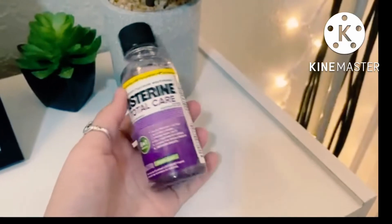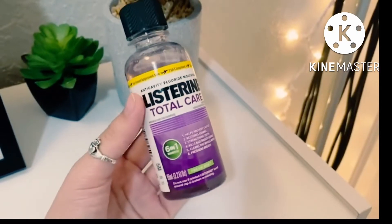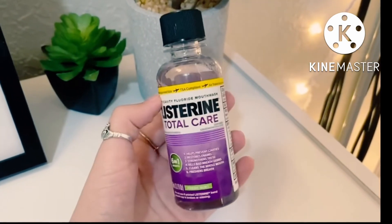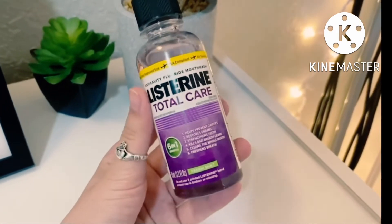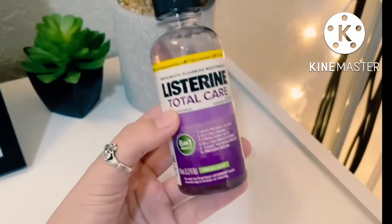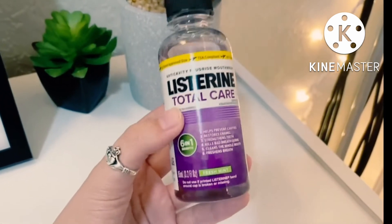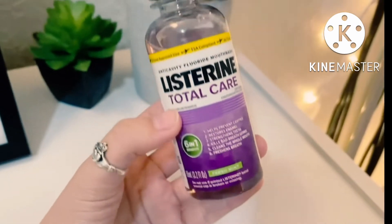Let me show you how I keep my breath the absolute freshest it can be and my oral hygiene on 10. It is from using the Listerine Total Care mouthwash. This bottle right here is air travel approved and TSA compliant. This is the Listerine Total Care 6-in-1 — it has six amazing factors that make it the absolute best mouthwash right now, and it's in the fresh mint flavor.